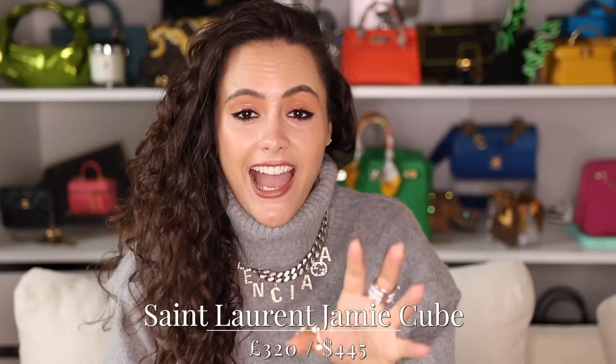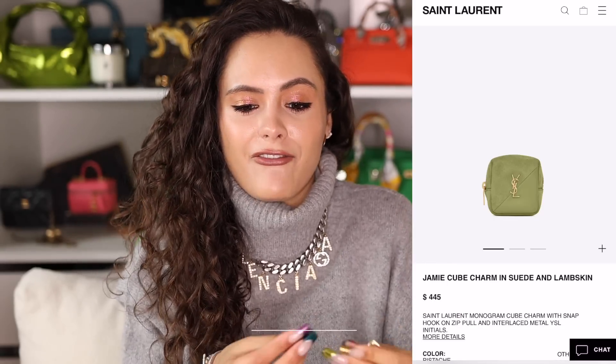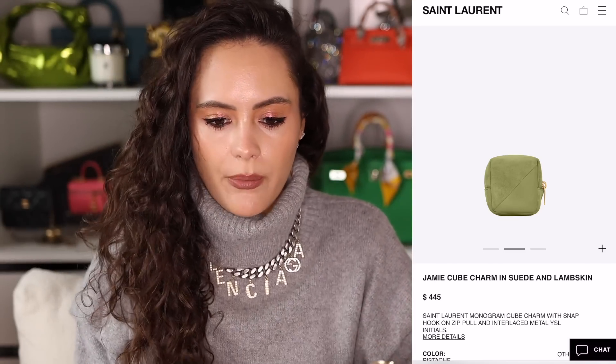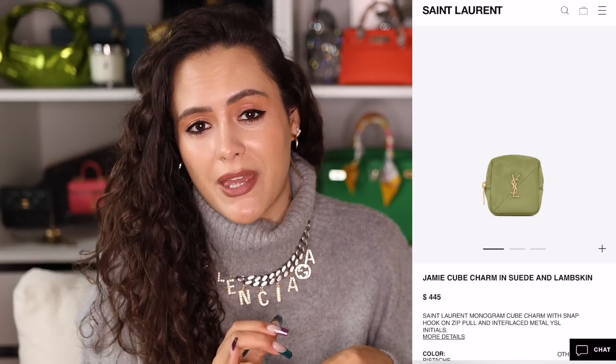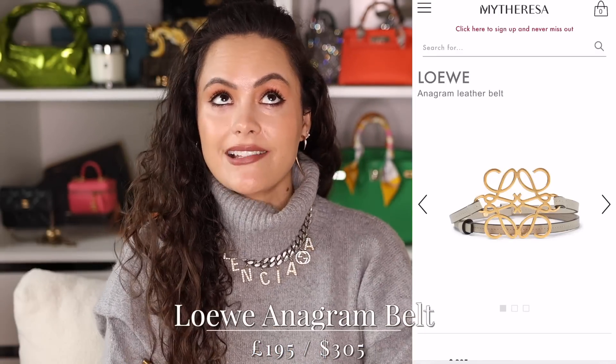Another SLG: the Saint Laurent Jamie Cube. It's a charm — a bag charm — but it has quite a lot of uses. It's a lovely little leather cube with a zip across the top. You can put your keys in it, your AirPods, little bits of makeup. It's got quite a lot of volume. It could hang inside somebody's tote as a little catch-all, and it comes in some fun colors.